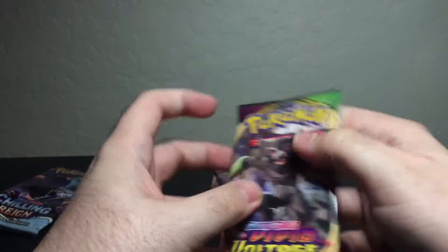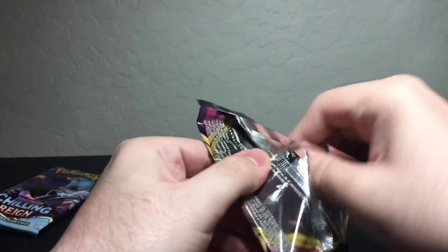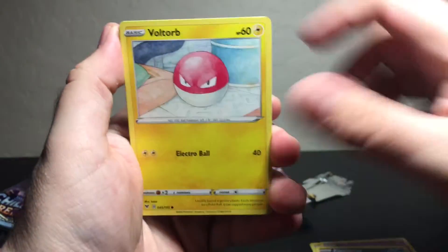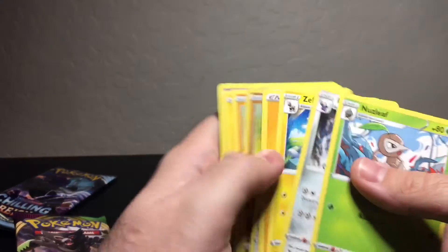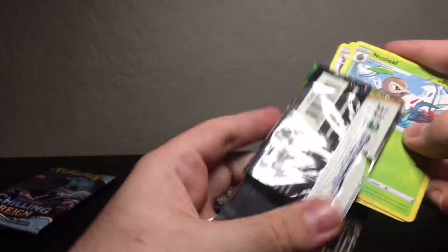That was pack number one. Vivid Voltage — come on, rainbow chunky Pikachu, we still need to pull that beast of a card. Code card for anyone who wants or needs it. Come on now, what kind of baloney is that? Unbelievable. Yeah, it gave me two Rockruffs — because that pack was rough. I'll show myself out.